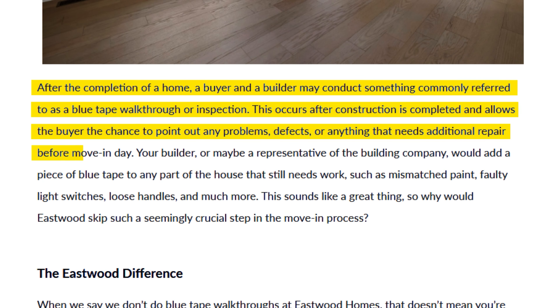Think your warranty is going to cover everything in your new construction home? Think again, because a phrase you're going to run into more than just every once in a while is 'only if documented prior to occupancy.' And when exactly are you going to make that documentation? At the blue tape walkthrough.